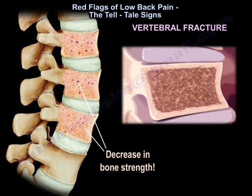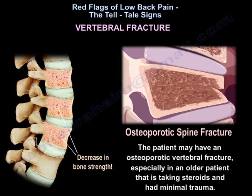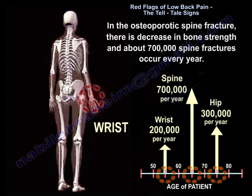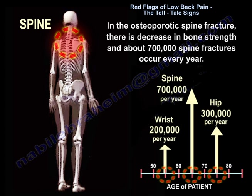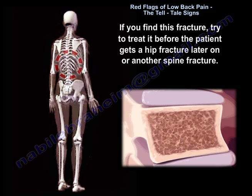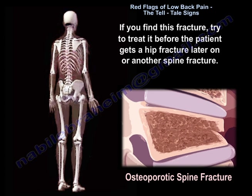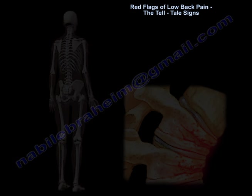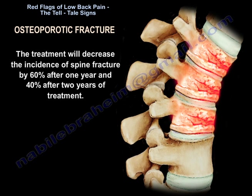Vertebral fracture: the patient may have an osteoporotic vertebral fracture, especially an older patient taking steroids who had minimal trauma. In the osteoporotic spine fracture there is decreased bone strength, and about 700,000 spine fractures occur every year. If you find this fracture, try to treat it before the patient gets a hip fracture or another spine fracture later on. Treatment will decrease the incidence of spine fractures by 60 percent after one year and 40 percent after two years of treatment.